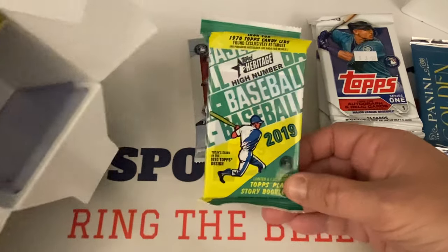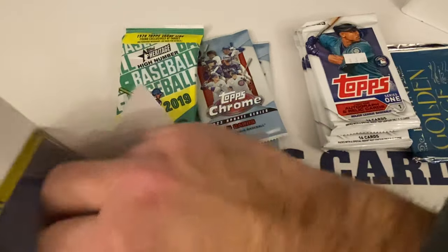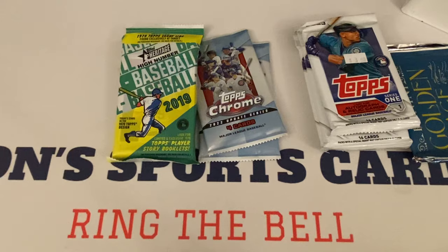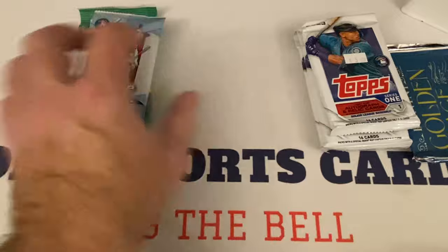That's all we got — eight packs total. There's a High Number for 2019 and two Topplers as a little surprise. So not too bad. We'll do the Topps Chrome last and start out with the Leaf, like we always have done with these videos.